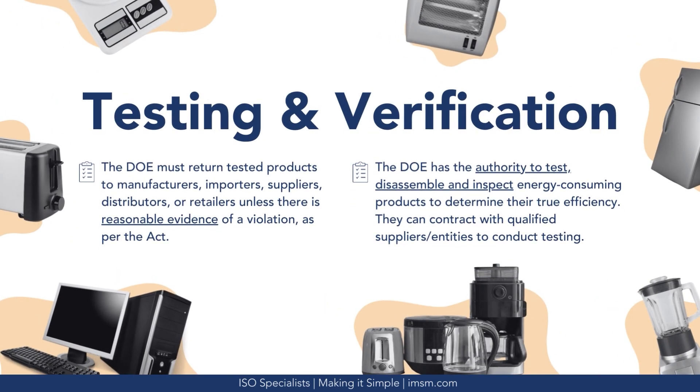For the testing and verification process, the Department of Energy must return tested products to manufacturers, importers, suppliers, distributors, or retailers unless there is reasonable evidence of a violation, as per the Act. The DOE has the authority to test, disassemble, and inspect energy-consuming products to determine their true efficiency, and can contract with qualified suppliers and entities to conduct testing.